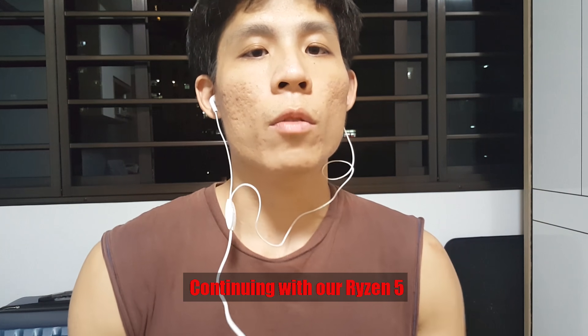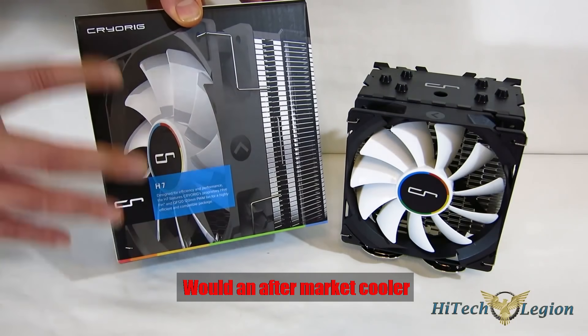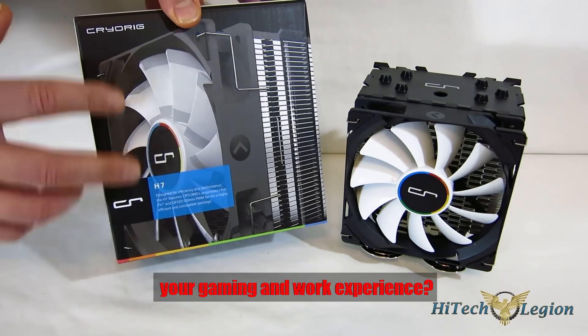Hi guys, it's Ryo Myung Chan here, continuing with our Ryzen 5 3600 series. Today's topic will be: would an aftermarket cooler be necessary to power up your gaming and work experience?